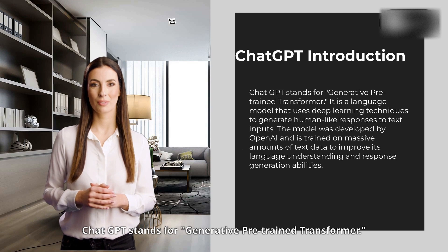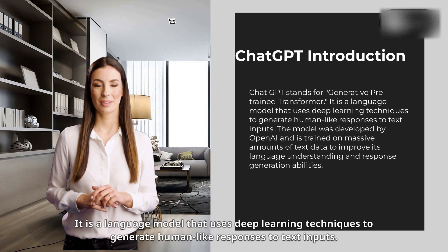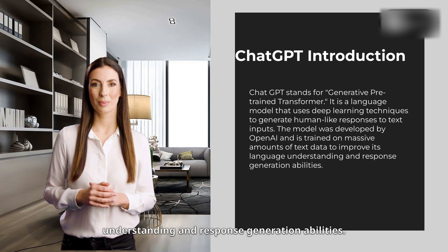ChatGPT stands for Generative Pre-trained Transformer. It is a language model that uses deep learning techniques to generate human-like responses to text inputs. The model was developed by OpenAI and is trained on massive amounts of text data to improve its language understanding and response generation abilities.